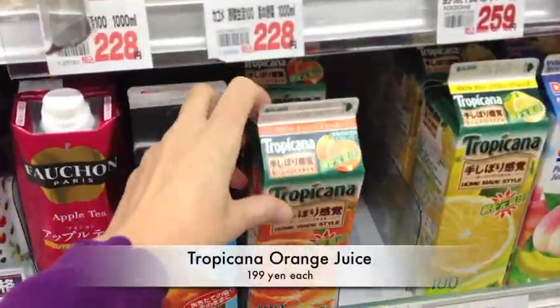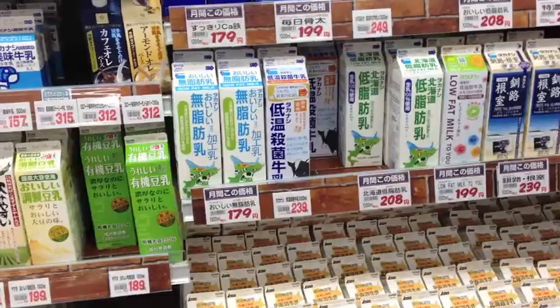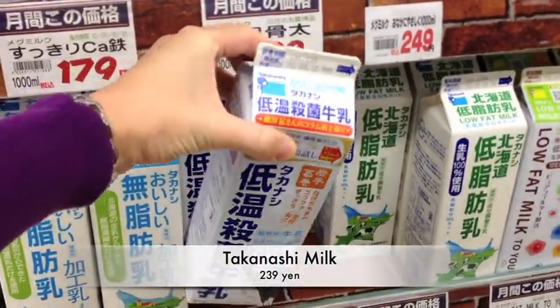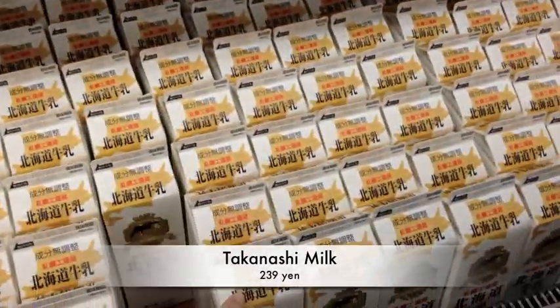Every week we buy Tropicana orange juice, which is quite yummy — we buy a couple of those. And milk: I always buy this milk, which is actually processed at a low temperature, so that's quite yummy. And also Hokkaido milk.